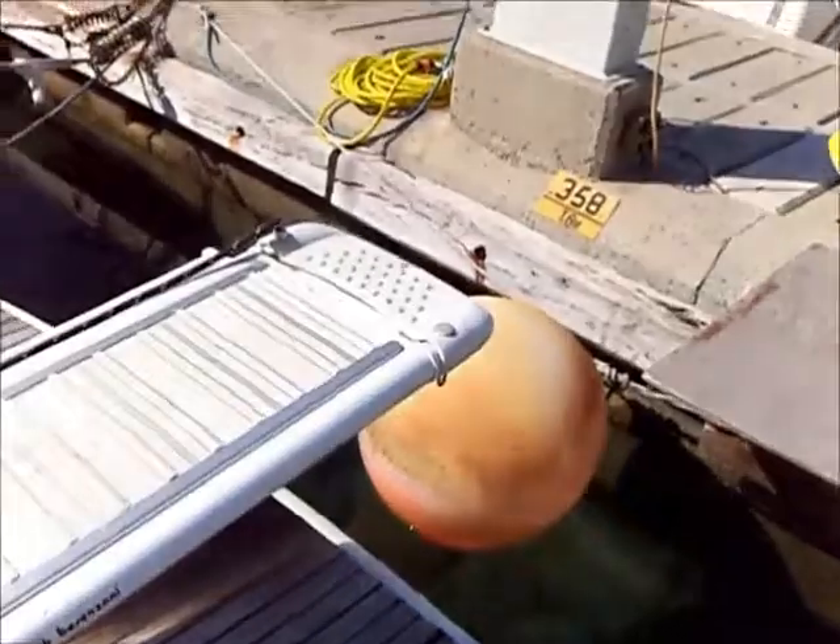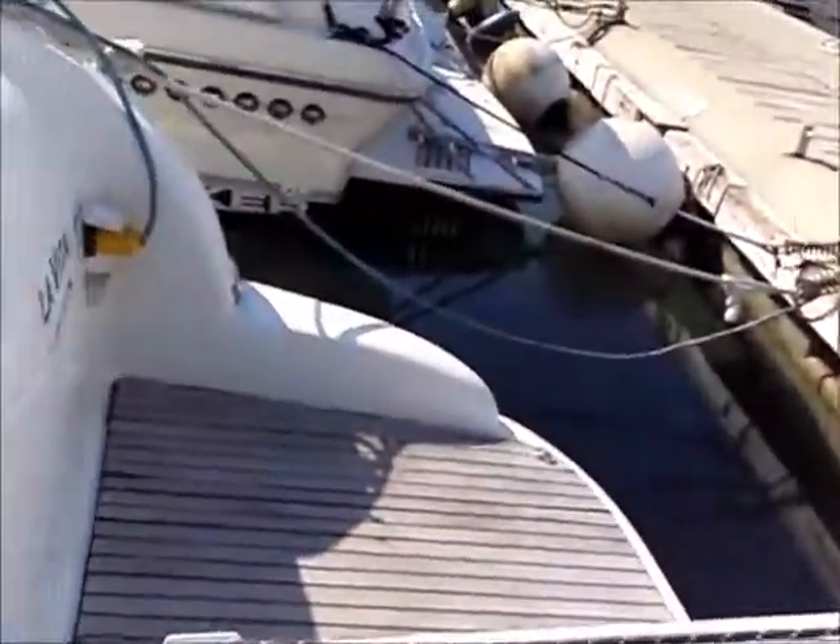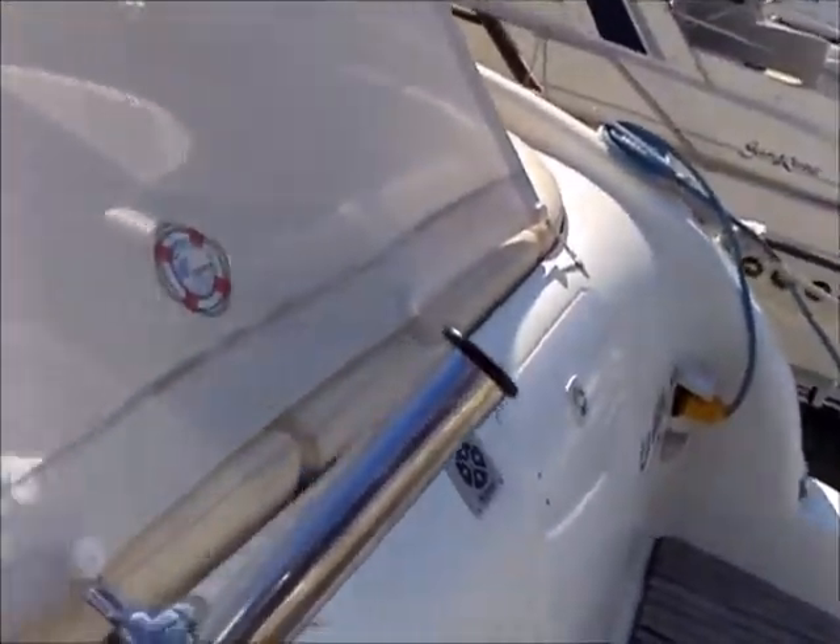Driving this boat — standing or sitting — you still get good views. You can see the cover for the boarding ladder. The bow platform has a remote control so it can come out and meet you as you board.